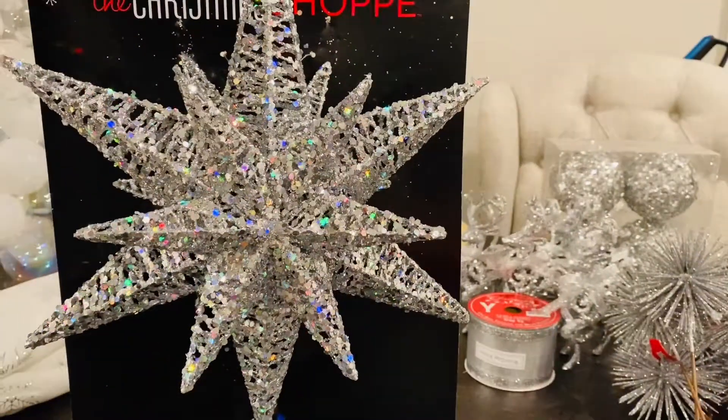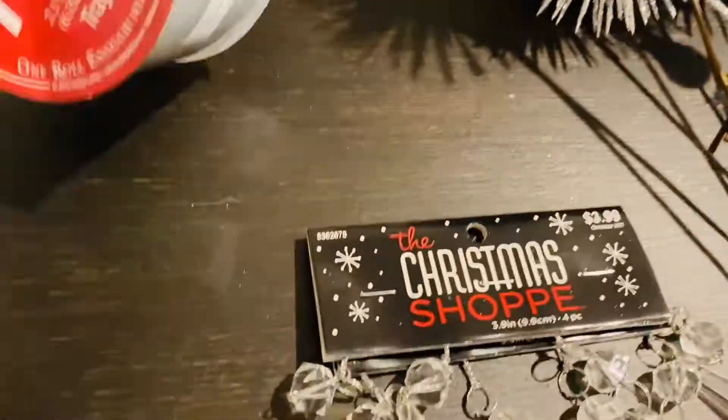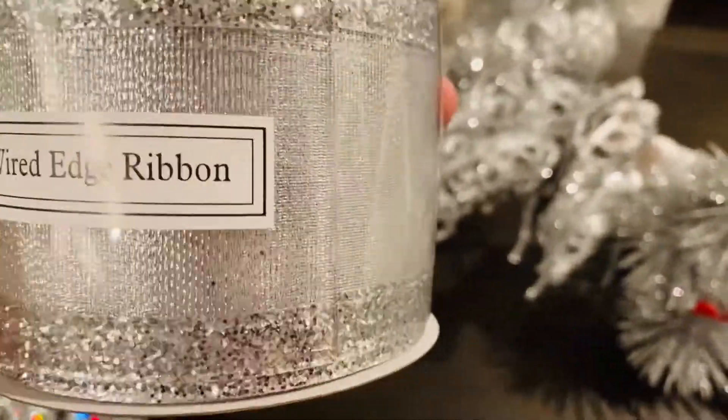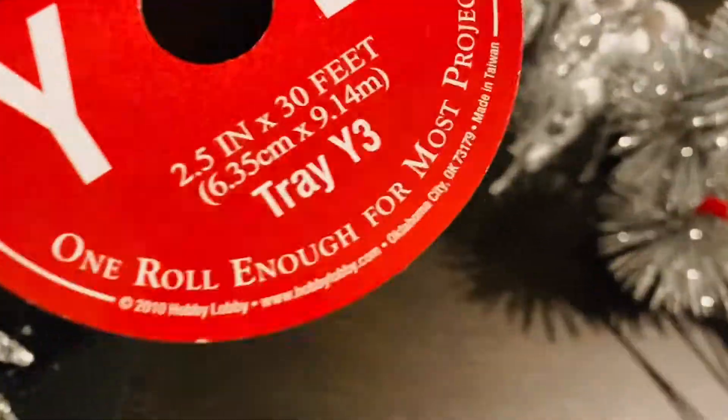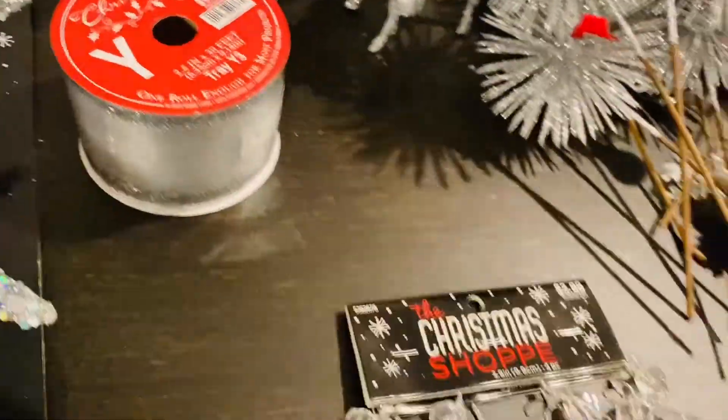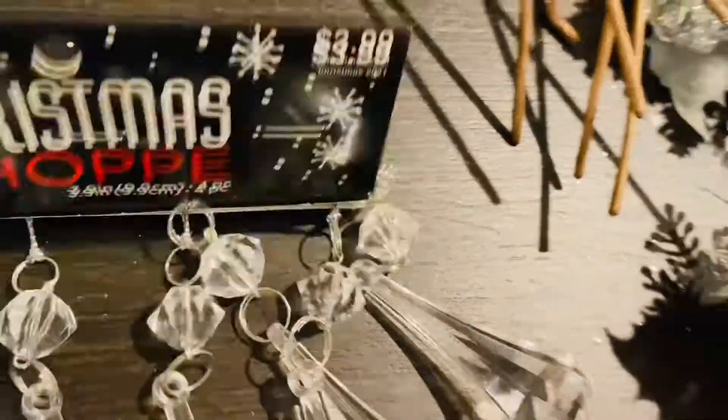I got the ribbon, guys. This ribbon was $9.99 — it's wired ribbon. What I'm going to do is put ribbon in my tree, and once again at half price that would be $5.